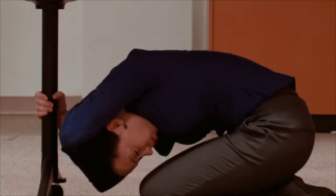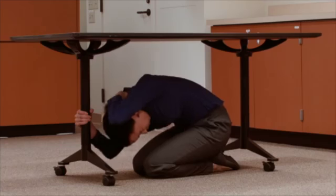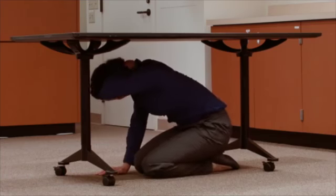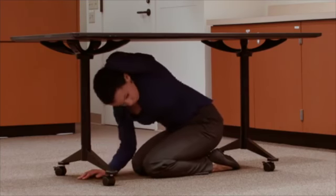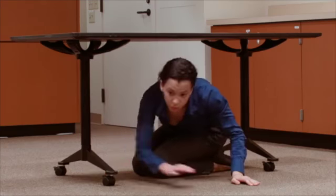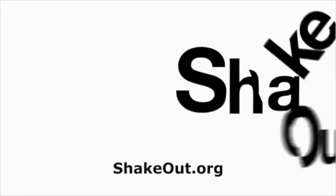Close your eyes and mouth to protect against dust and debris. Remain in this position until the shaking stops. After the shaking is over, wait a moment and check all around and above you before getting up or leaving your shelter. Register at ShakeOut.org to practice earthquake safety with millions of people worldwide.